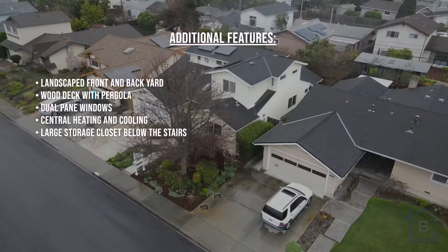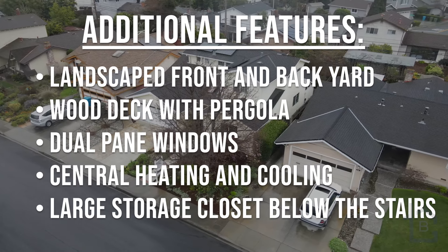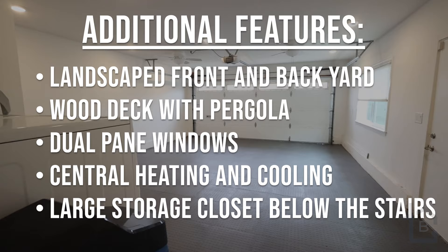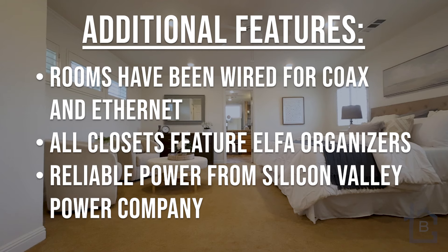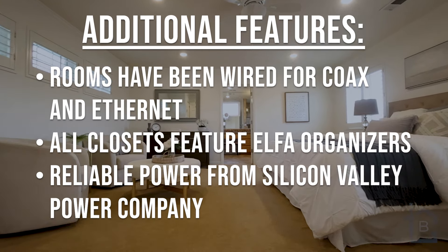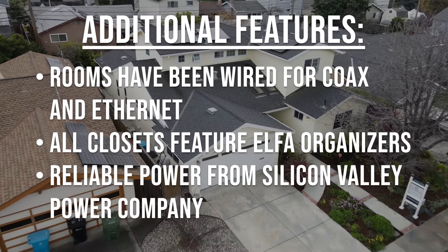Additional features include a beautifully landscaped front and backyard, a wood deck with pergola, dual pane windows, dual zone central heating and cooling, a large storage closet below the stairs, and rooms that have been wired for coax and ethernet. All closets feature Alpha closet organizers.